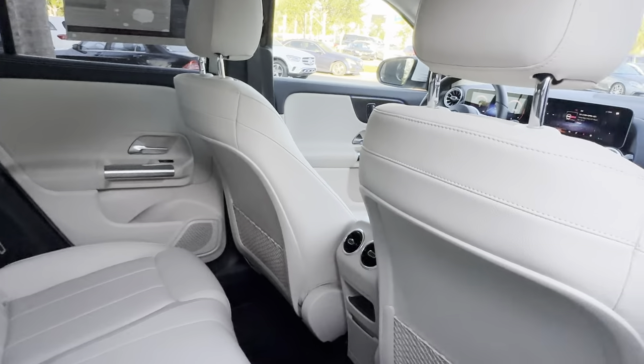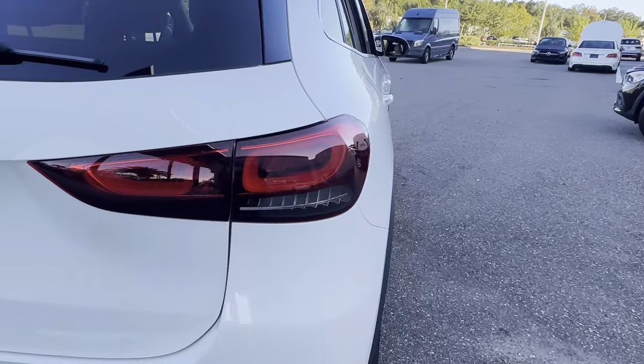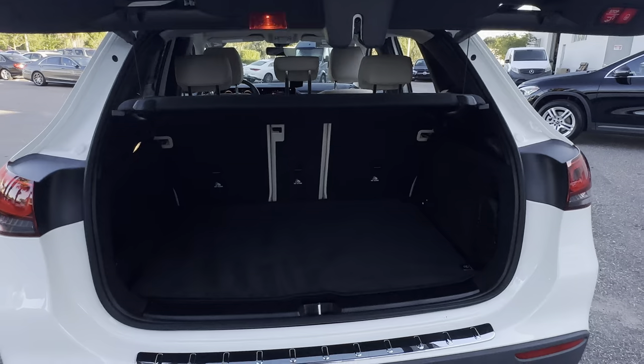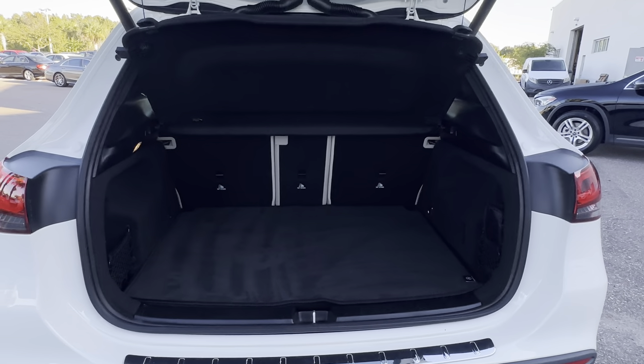There's a look at the rear seat, aluminum wheels, backup camera, power tailgate. There's a look at the storage in the rear — the rear seats fold down for additional storage.